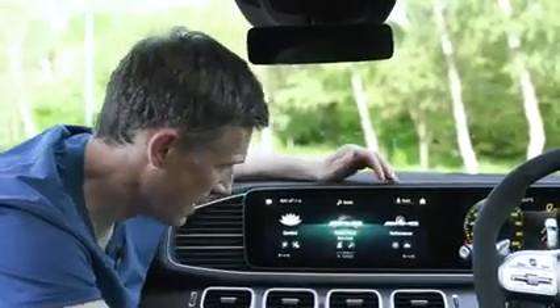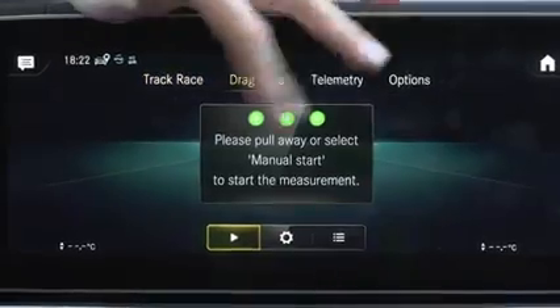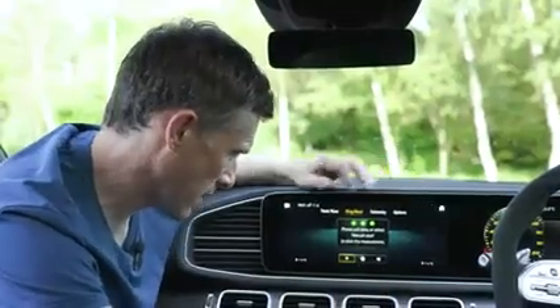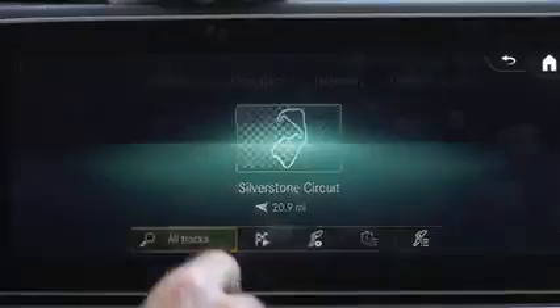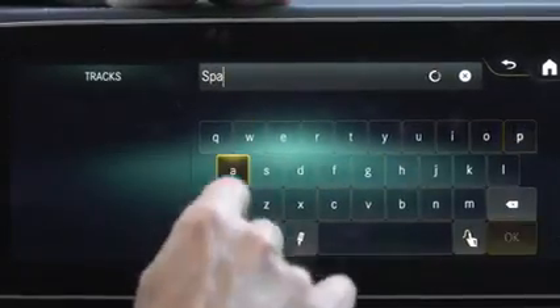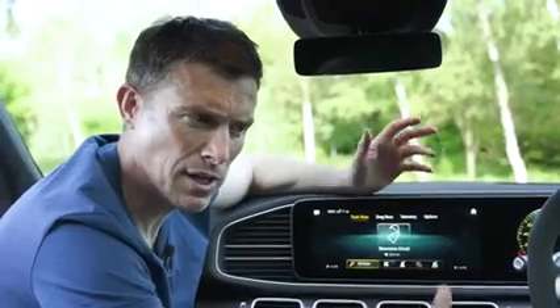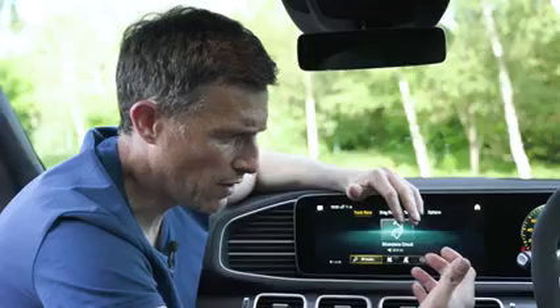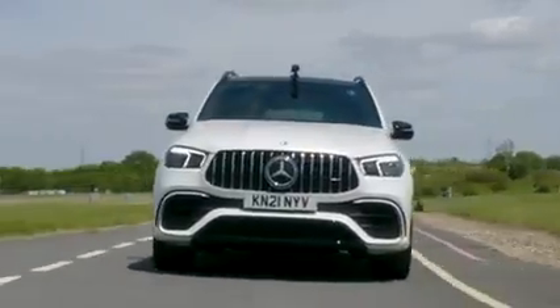If you don't have specialist timing equipment, don't worry — because the Mercedes GLE 63 S has the Track Pace app built into the car. There's a drag race mode to measure your 0-60 and quarter mile times, a track race mode where you can time yourself around various preset circuits including Silverstone and Spa, and the car is even fitted with onboard cameras you can use as a dashcam. You can review the footage through an app on your phone to analyse your driving lines.